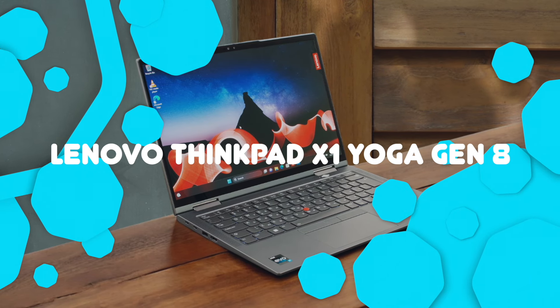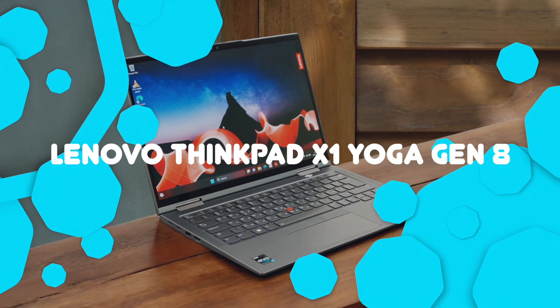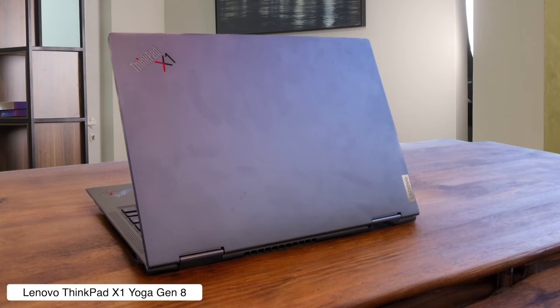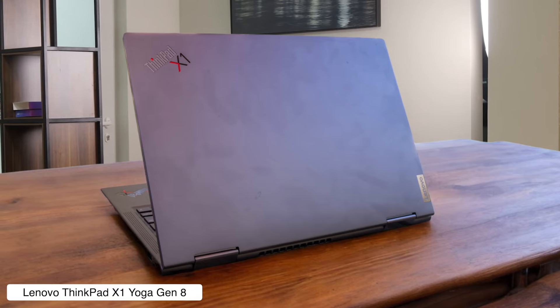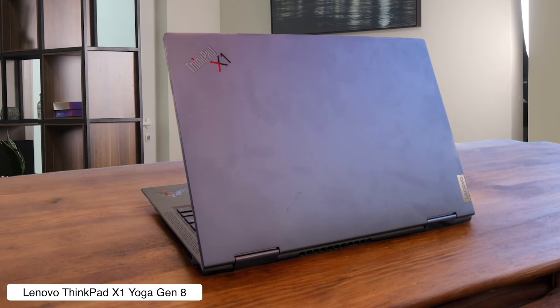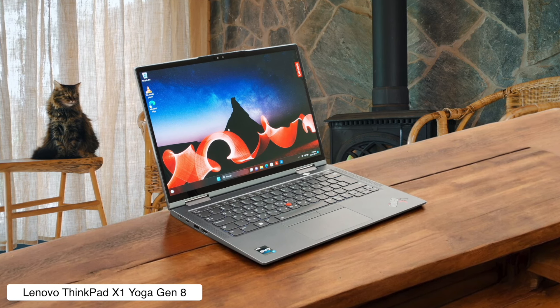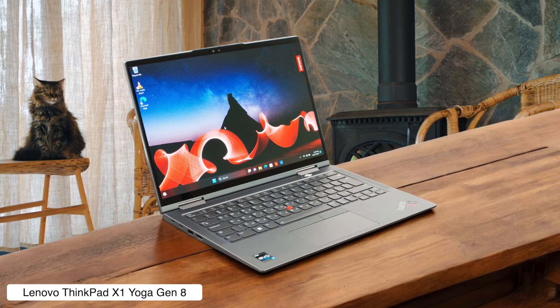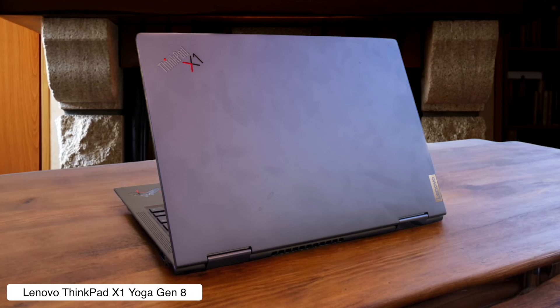Lenovo ThinkPad X1 Yoga Gen 8. This flexible friend is perfect for those who can't decide if they want a laptop or a tablet — why not both? With its 360-degree hinge, you can twist it into more positions than a yoga instructor. But let's hope you're not planning any stealth missions, because the fan noise might give you away faster than a phone ringing in a library.